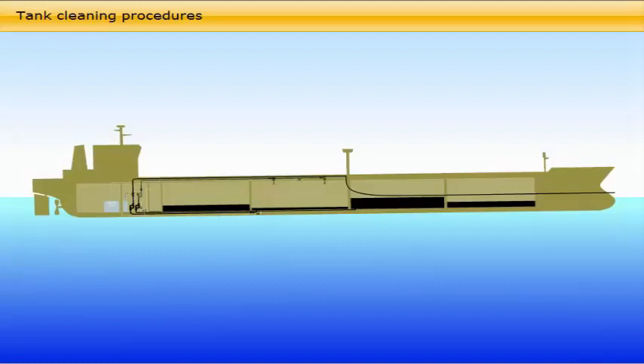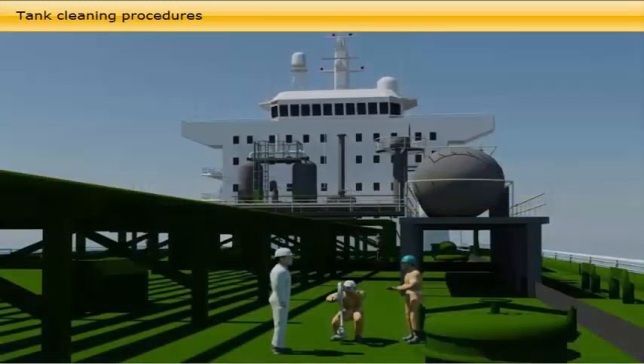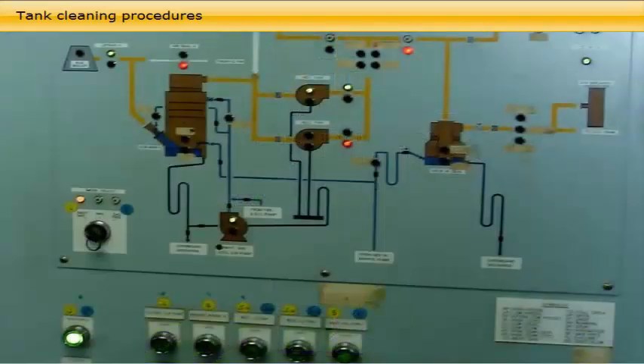For tank atmosphere preparation, start the operation by checking the atmosphere in the slop tanks and the cargo tank to be washed. Prepare the inert gas system. The requirements for oxygen content in inert gas supply and in the tank atmosphere are the same as for crude oil washing — respectively 5% and 8%.